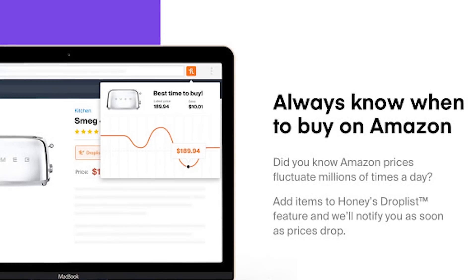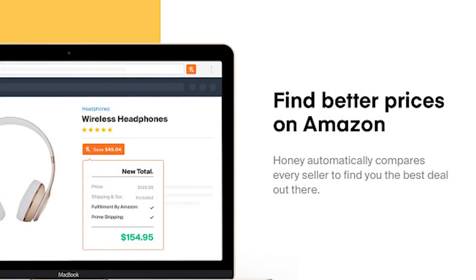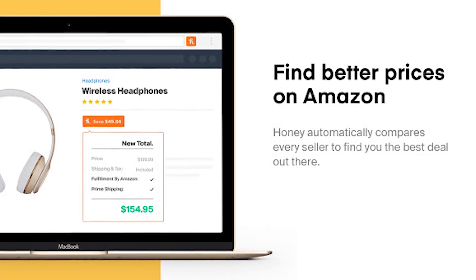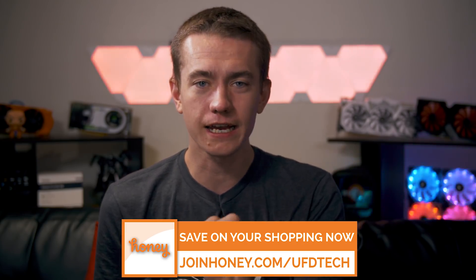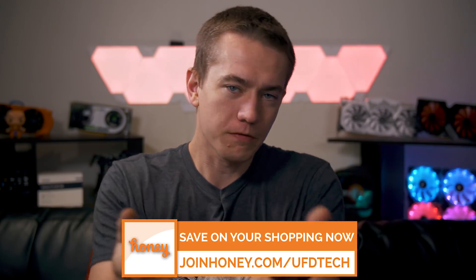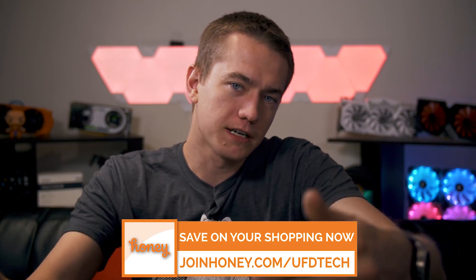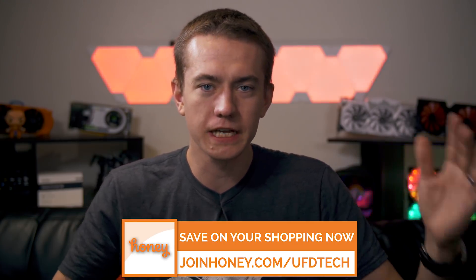They have over 100,000 five-star reviews. There is literally no reason not to add Honey to your browser today. It's free to use and installs in just two clicks. So get Honey for free at joinhoney.com/ufdtech. They support this channel, and it would be appreciated if you guys supported us by downloading it. Much love — it'll save you money, it's free, no reason not to do it.